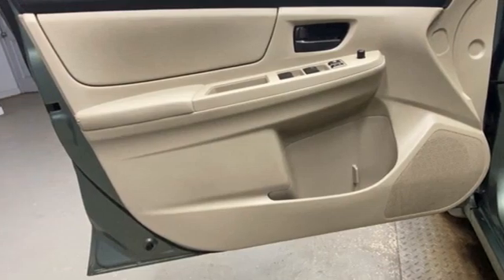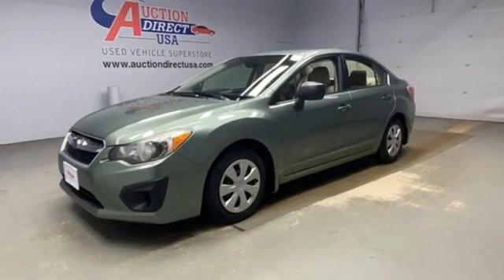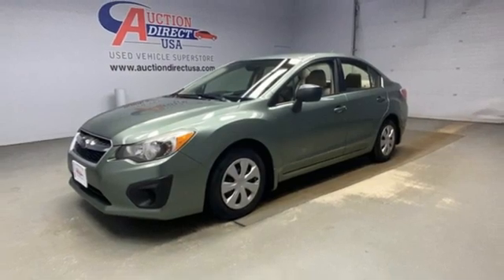And Bluetooth wireless audio streaming. Live the life you love and love your Subaru. Experience it for yourself today.